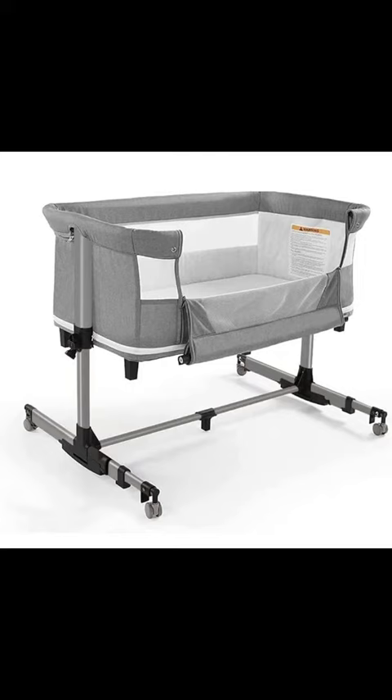Portability? You betcha! The bassinet easily detaches from the play yard and with just a few folds, it's ready to hit the road. Toss it in the included Oxford bag and you've got a comfy spot for your munchkin wherever your adventures take you.